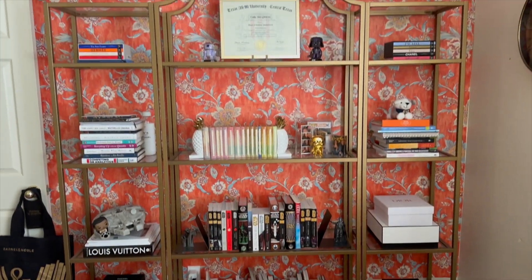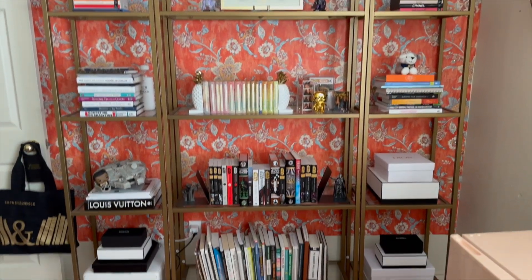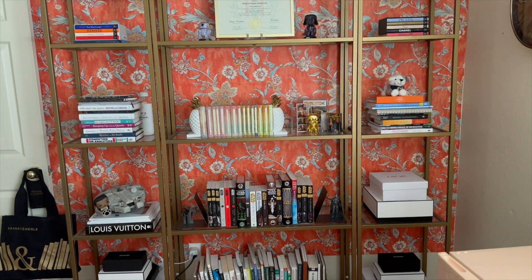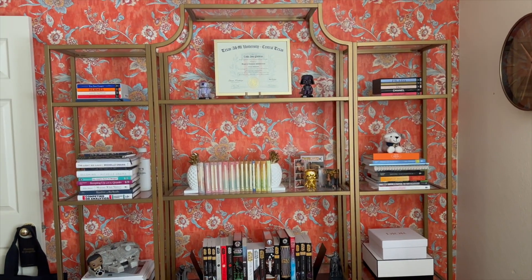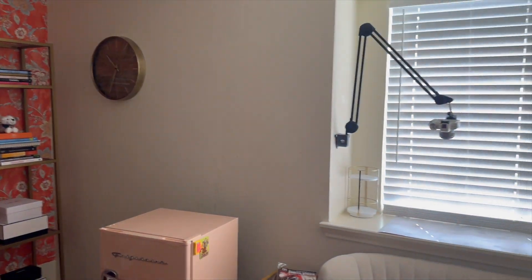I really like the bookshelves because I feel like they say a lot about my personality — we've got nerdy things, designer books, school stuff. I think it says a lot. And then moving over to this side of the office.